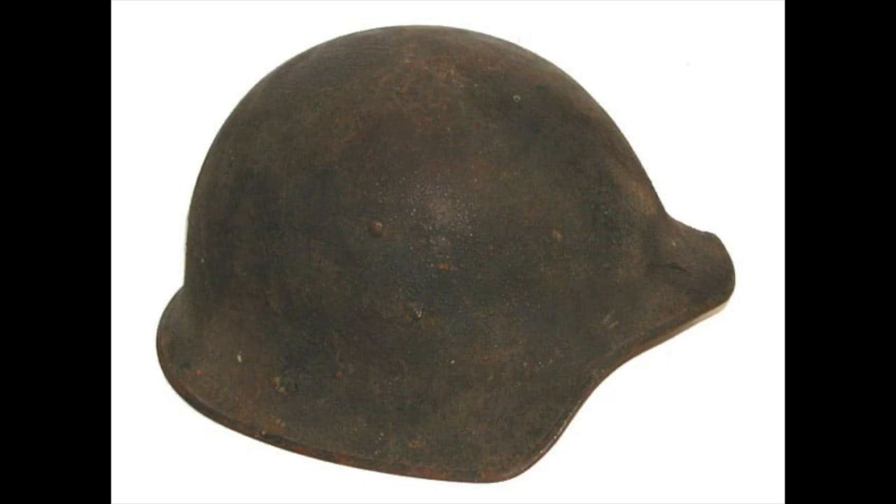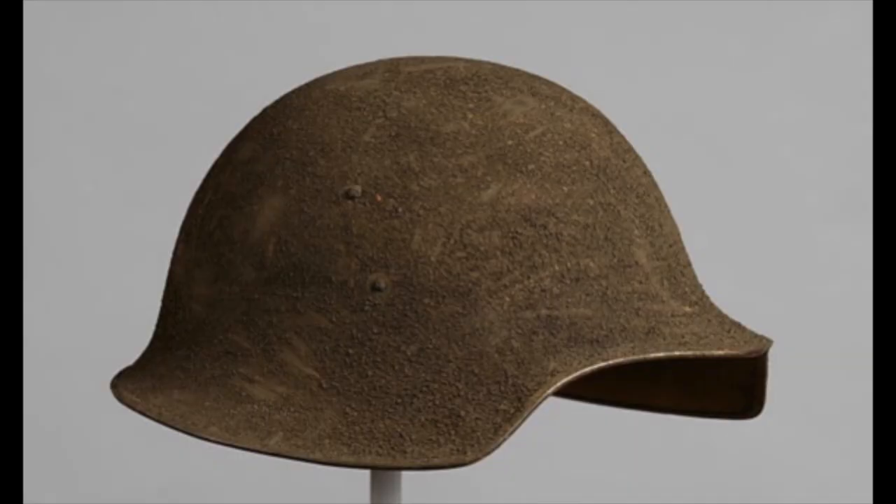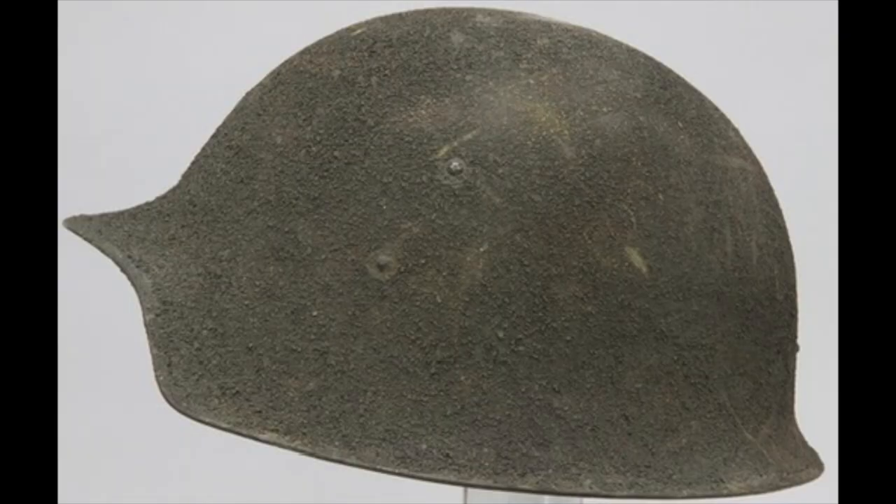First, we are going to look at the Model 5. Right away you can see that this has a much deeper bowl than the M1917, which caused it to sit much lower on the wearer's head. It was fairly lightweight, offered good protection, and was easy to manufacture. This helmet was the only one that actually made it out of the States and into the trenches of France for further testing. It was ultimately rejected because it was felt that the side profile of the helmet was too similar to the German style helm.